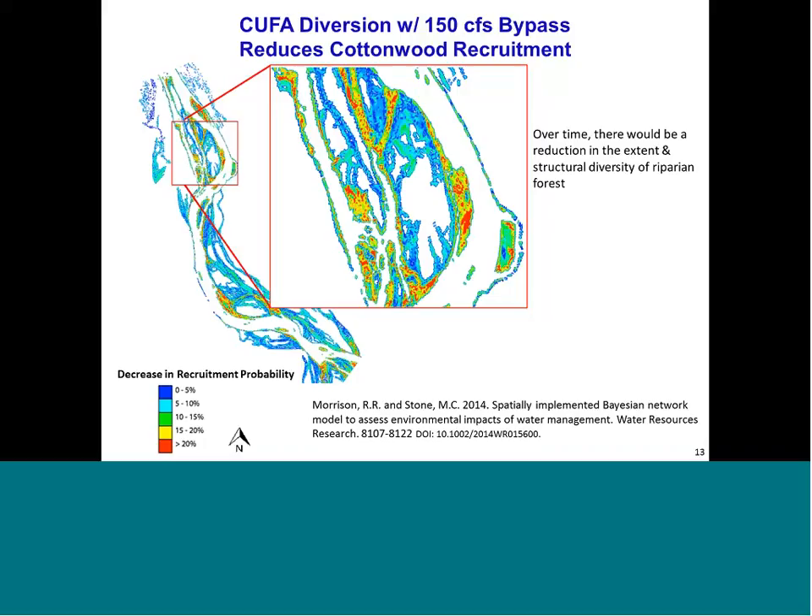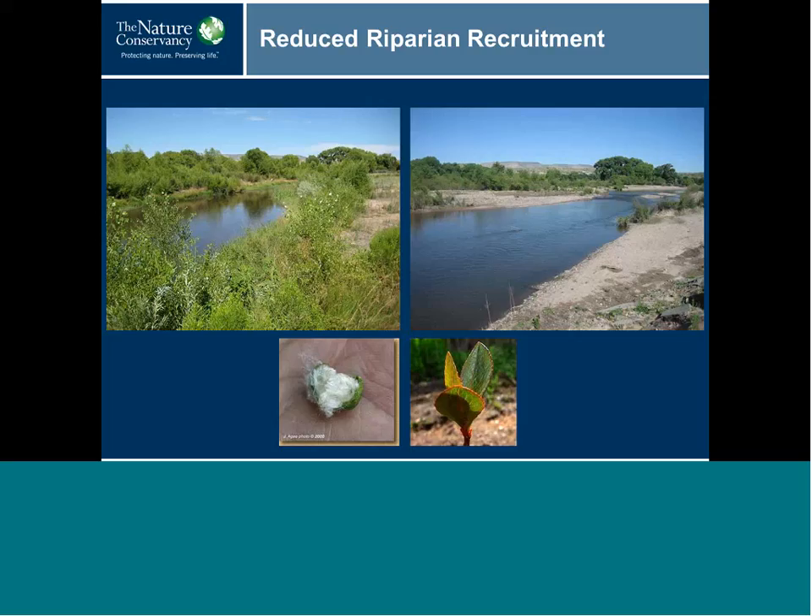Another way to think about this: if there are five cohorts of cottonwoods over 50 years, one of those cohorts or age classes would be eliminated. Willows have very similar recruitment requirements to cottonwood. The take-home message is that diversion would reduce the aerial extent and structural diversity of cottonwood-willow forests. This can be seen visually along the main channel, showing how quickly regeneration currently occurs in the Cliff Gila Valley.